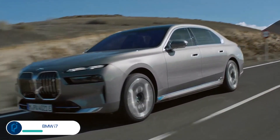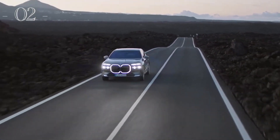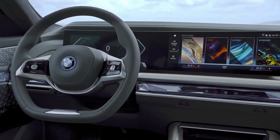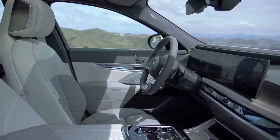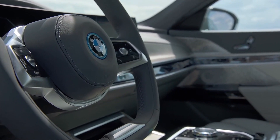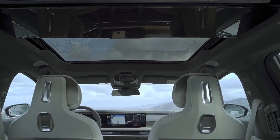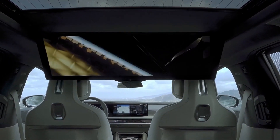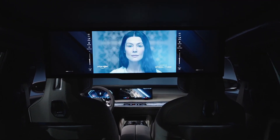The BMW i7 is the company's electric flagship luxury sedan, built upon the same bones as the gas-powered 7 Series. If the bold looks don't scare you away, you'll be treated to a suite of the latest tech features, including an optional 31.3-inch screen for rear passengers that drops from the ceiling. There are three i7 trims for 2024: the base eDrive50 is rear-drive only with 449 horsepower; the xDrive60 gets a second motor for the front axle, upping power to 536 horses; and the top-tier M70 delivers a hefty 650 horsepower. EPA-rated range: up to 318 miles.